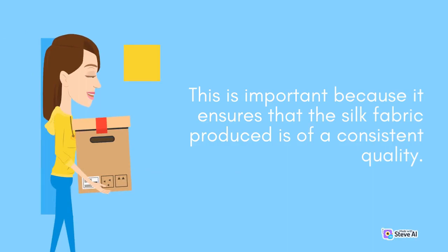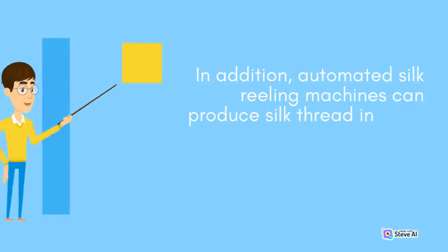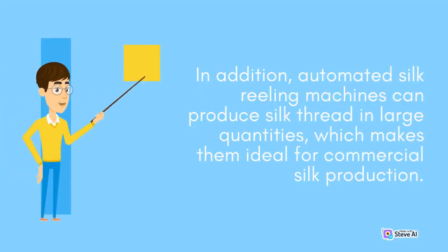This is important because it ensures that the silk fabric produced is of a consistent quality. In addition, automated silk reeling machines can produce silk thread in large quantities, which makes them ideal for commercial silk production.